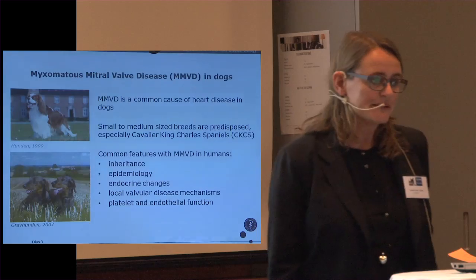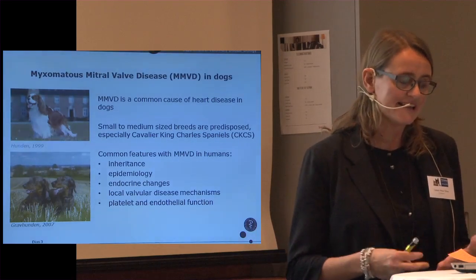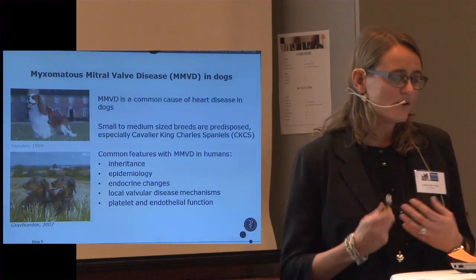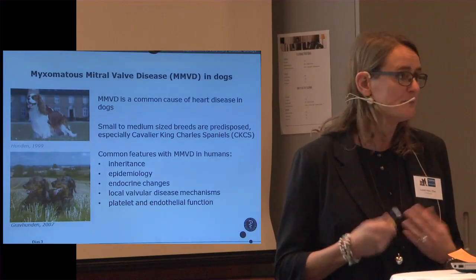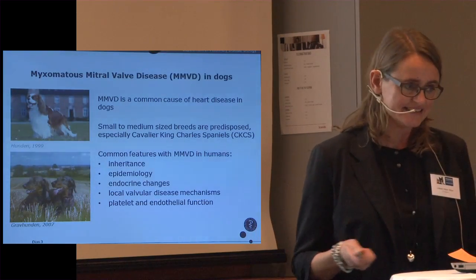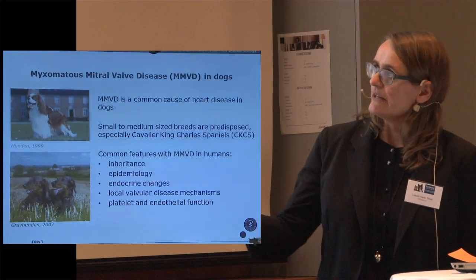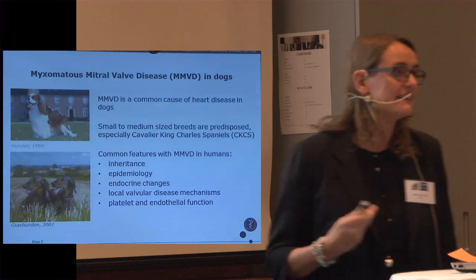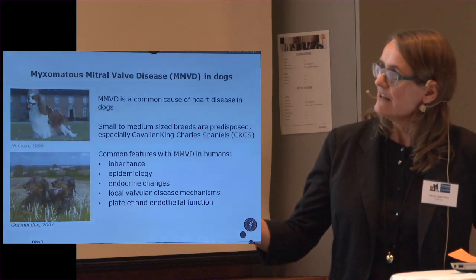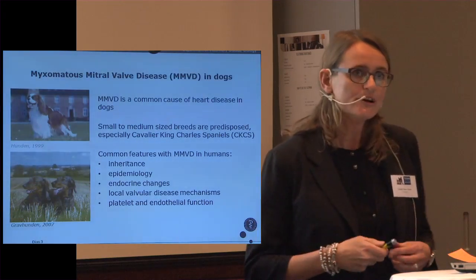There is also a research interest because there are some common features with the disease between human patients and dogs. Therefore, there is an interest to compare the two species in order to understand the disease mechanisms better, and we hope this research will support both dogs and human patients with heart disease. We see some common features regarding inheritance, epidemiology — it's often male dogs that develop the disease faster than female dogs — and also hormonal changes and local changes in the heart valve that are similar to human patients.